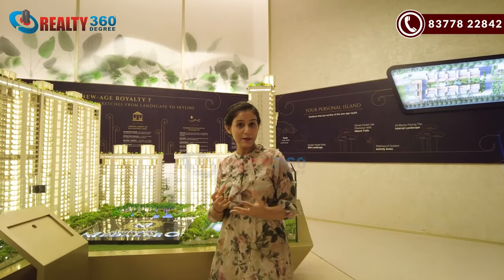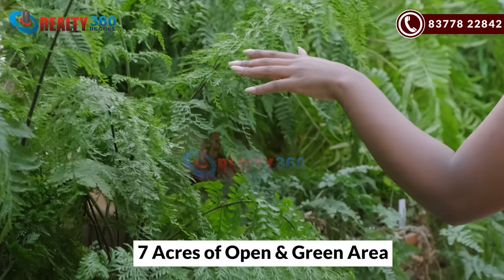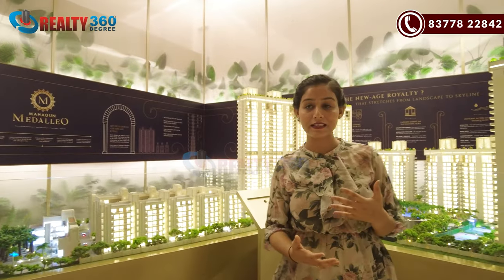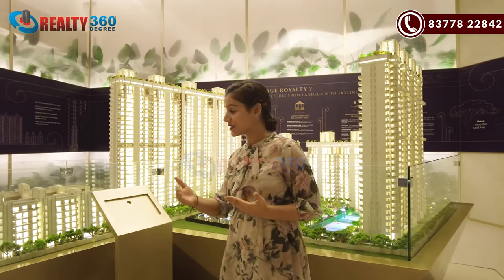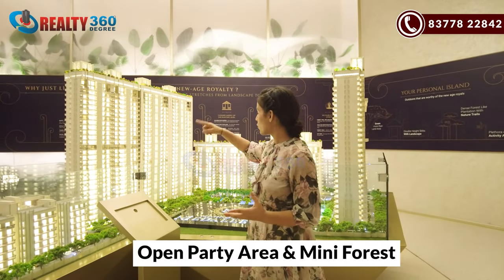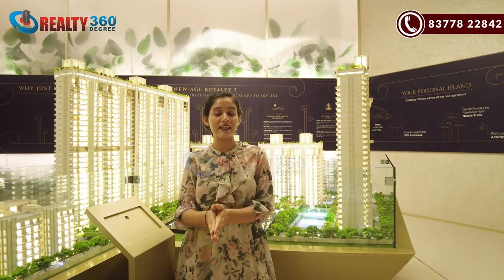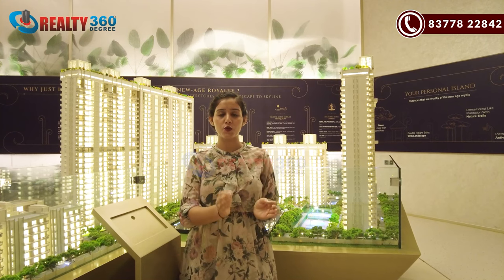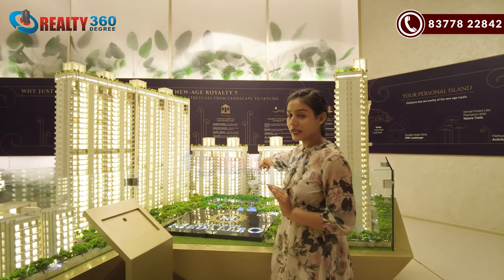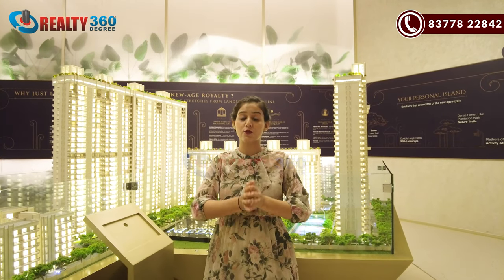If you want to talk about amenities here, in this project you will have an open and green area that will have all the amenities that a luxury project has. There will be an open party area, next to which is a mini forest — yes, you will have a mini forest in this project, spread across around 1 to 1.5 acres of area. There will also be a clubhouse — a five-level clubhouse with all luxury amenities.